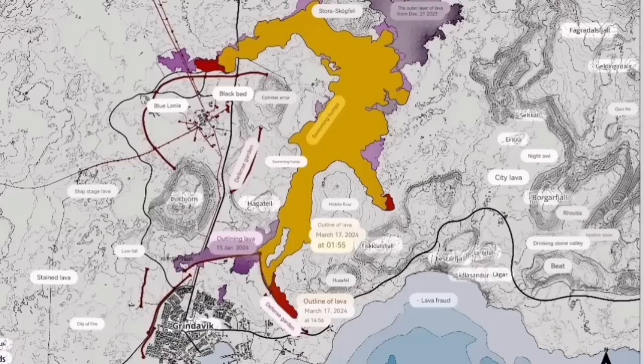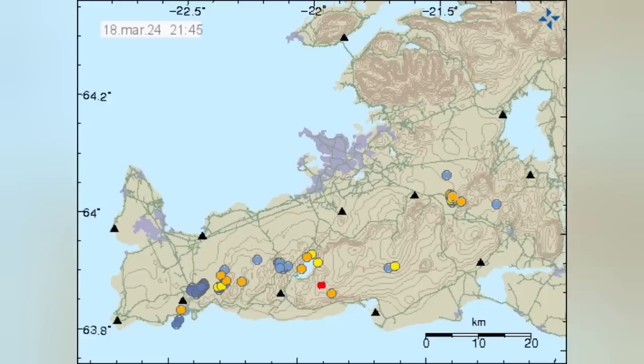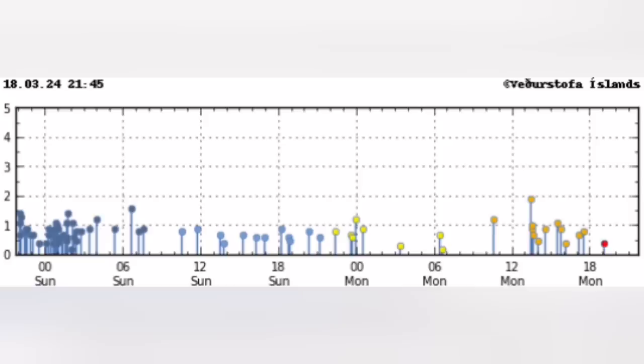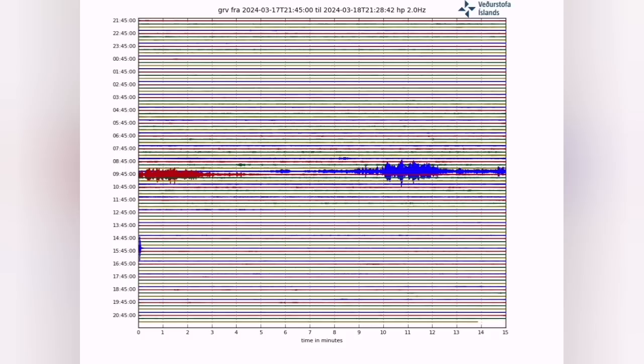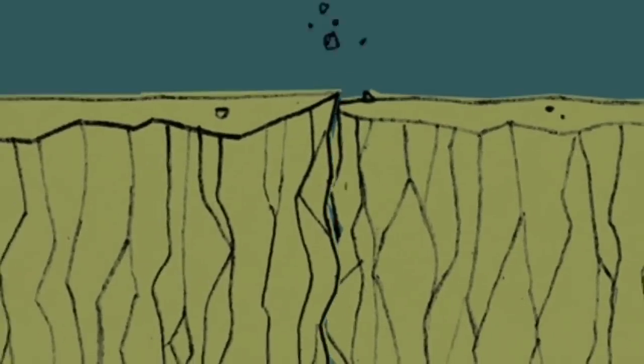As they go, the southernmost part is just 200 meters from the road and around 300 meters from the sea. There are not many earthquakes now in that region, which means the magma is flowing easily to the surface.